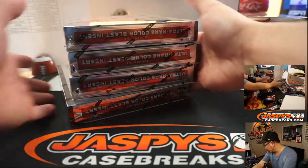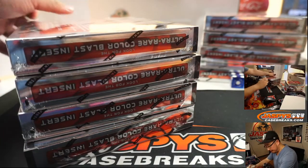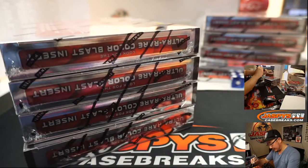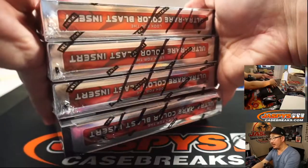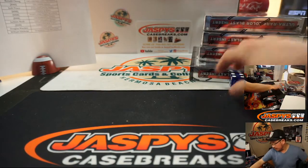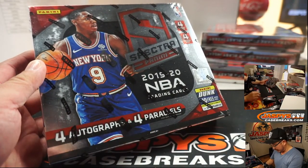Rolled a 4, so it will be the right side. We'll save the other side for next time. We'll put a few splashes right there like Wolverine got to it. We'll save this for tomorrow. There we go - four autographs, four parallels.